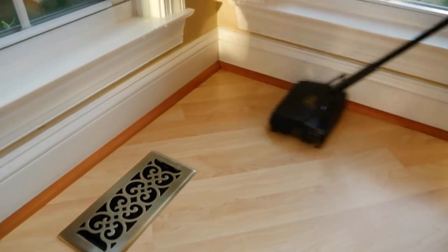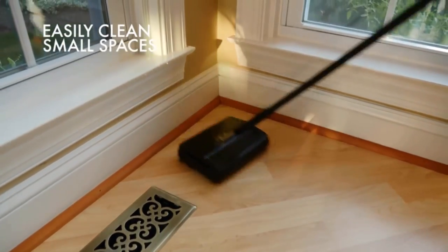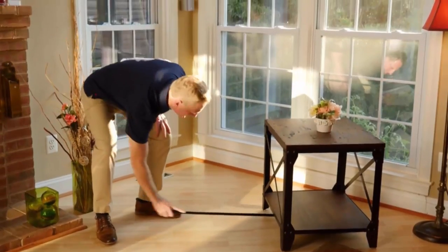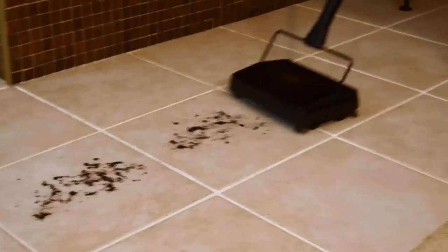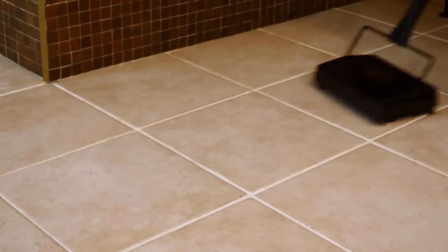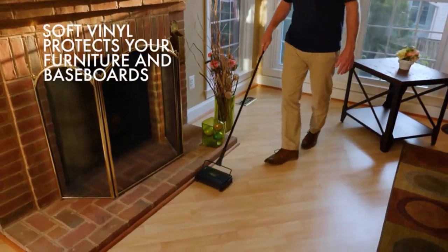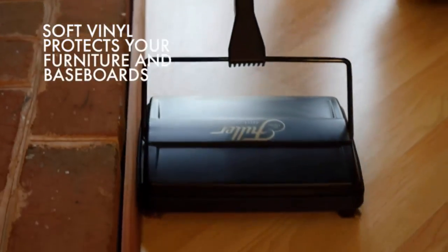It is a 10-inch sweeper which easily gets into small spaces, and its adjustable handle makes getting under furniture very easy. The natural bristle corner brushes help pick up debris along baseboards and furniture. The long-wearing and soft vinyl all-around bumper protects your furniture and baseboards.